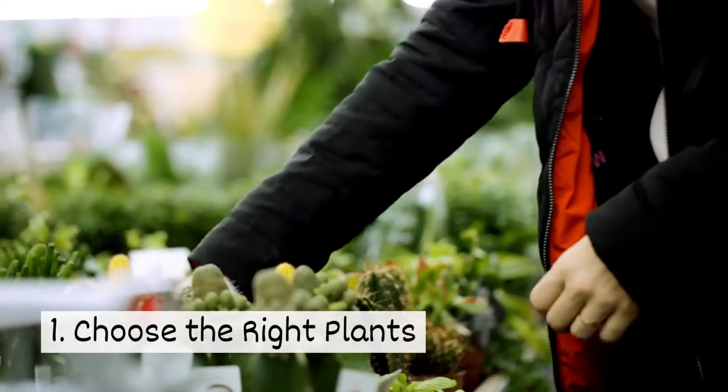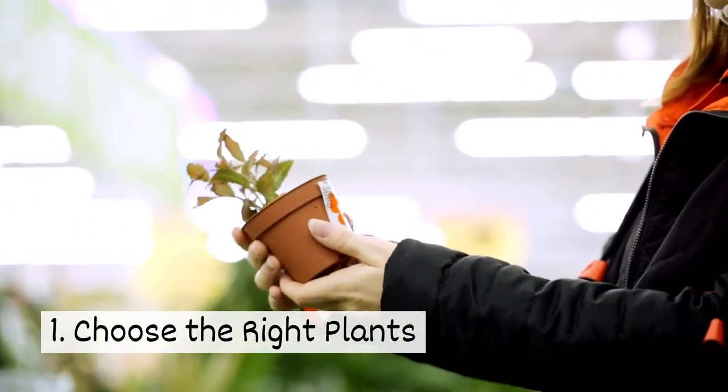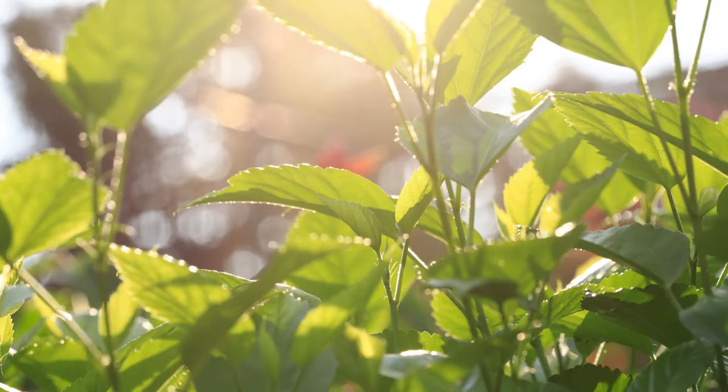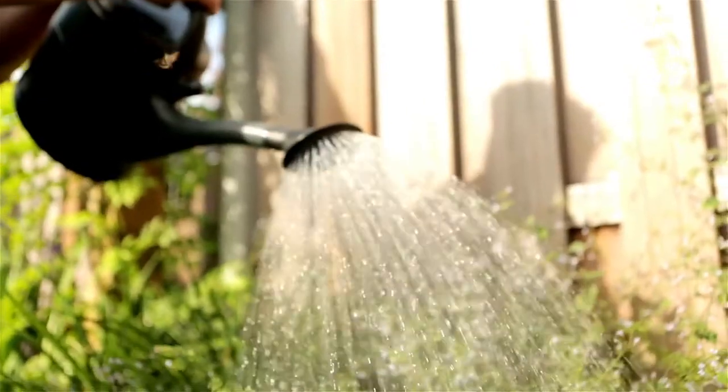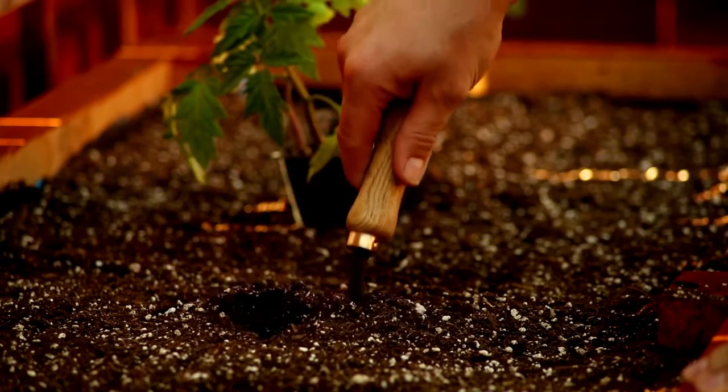One, choose the right plants. Certain climates are better suited for plant species than others. Know the light and water requirements for new plants and choose ones that work best for your planting location.